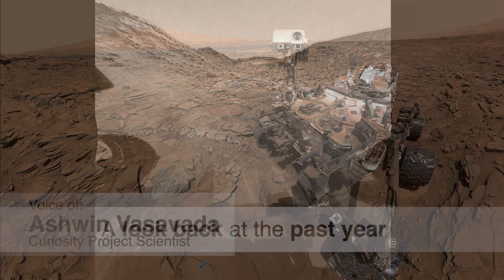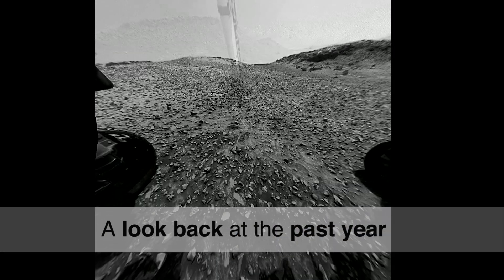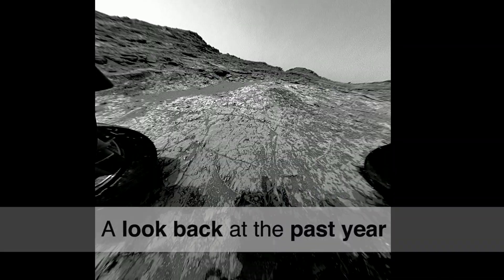NASA's Mars rover Curiosity celebrates its fourth year on Mars since landing at Gale Crater on August 5, 2012. Let's take a quick look back at the past year.